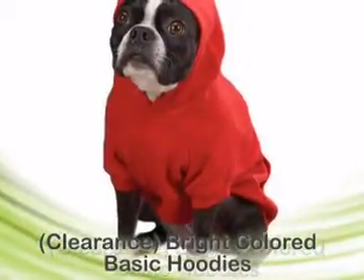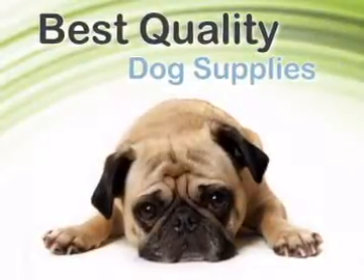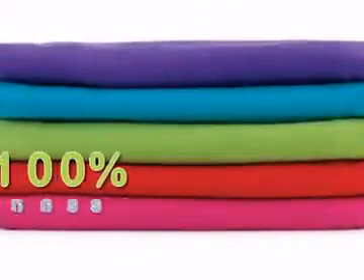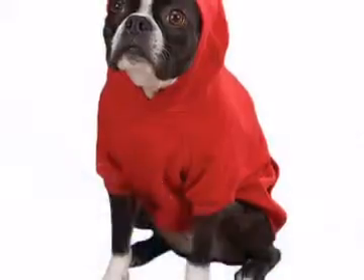This clearance item is marked down 30% to 50% from our retail price. We're so committed to providing stylish, unique dog supplies that we even offer a 100% uniqueness guarantee. Your purchase is protected by our comfortable 6-month return policy.